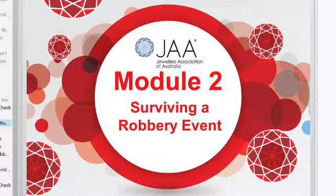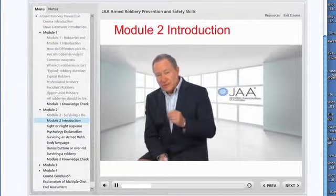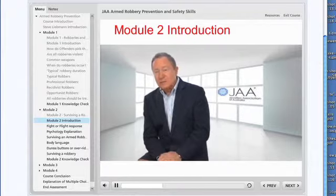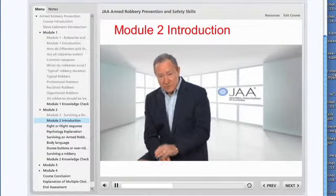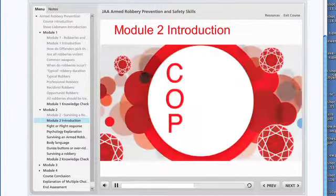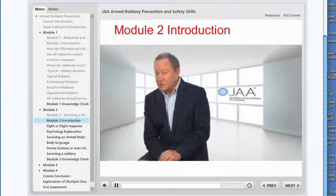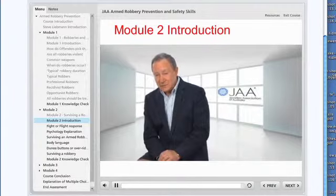In this module we'll be looking at surviving a robbery. You'll learn to understand and identify a person's fight or flight response. You'll learn a simple survival acronym — COP: Calm, Obey, Preserve — and you'll be taught steps to reduce the risk of injury or death to yourself and others.